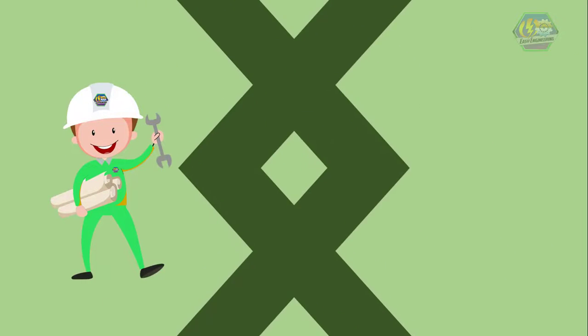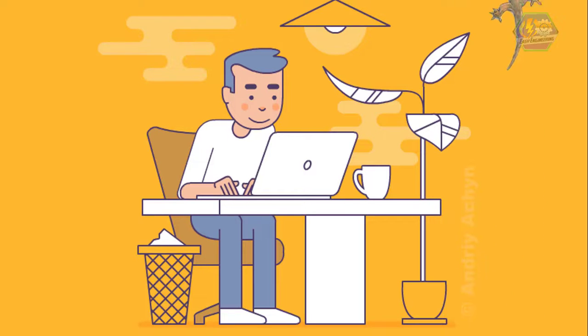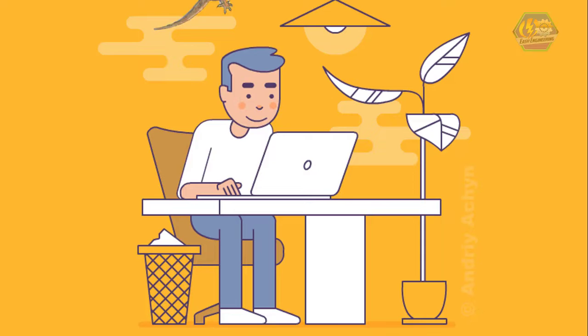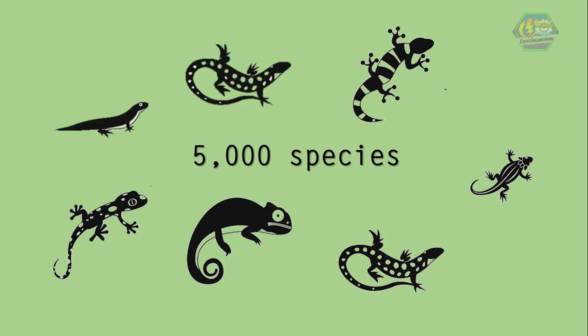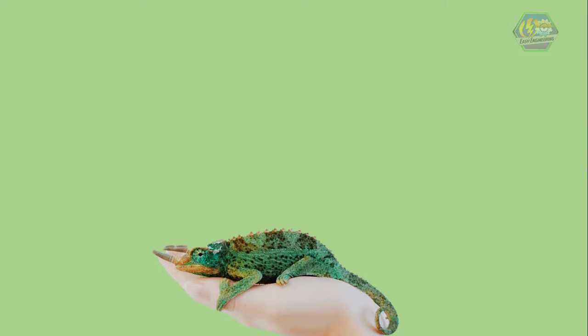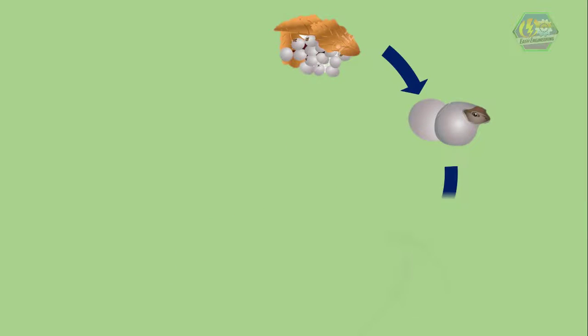Good day learners, this is Easy Engineering. For today's topic, we're going to talk about the life cycle of a lizard. Lizards might be underappreciated creatures since they are quite less helpful to us than other animals, but little did we know that there are many lizards on planet Earth — in fact, there are more than 5,000 species existing today. Some people keep them as pets, like chameleons, bearded dragons, and iguanas. We might mistake them sometimes as snakes, especially the small ones. So let's see how they grow to become a beautiful lizard.